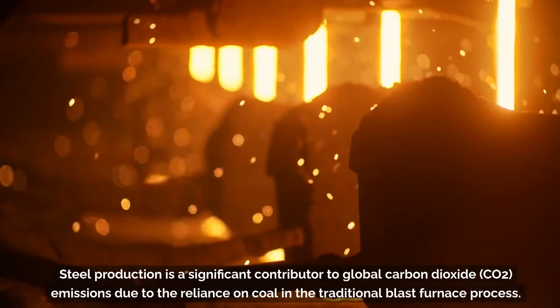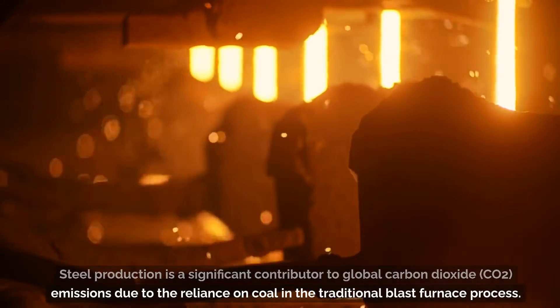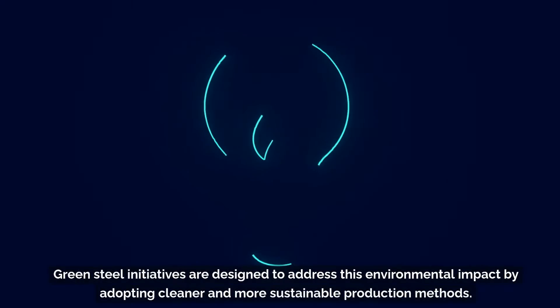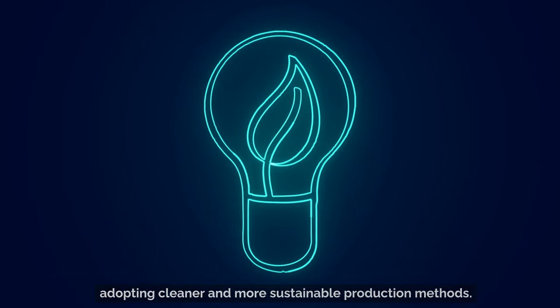Steel production is a significant contributor to global carbon dioxide emissions due to the reliance on coal in the traditional blast furnace process. Green steel initiatives are designed to address this environmental impact by adopting cleaner and more sustainable production methods.